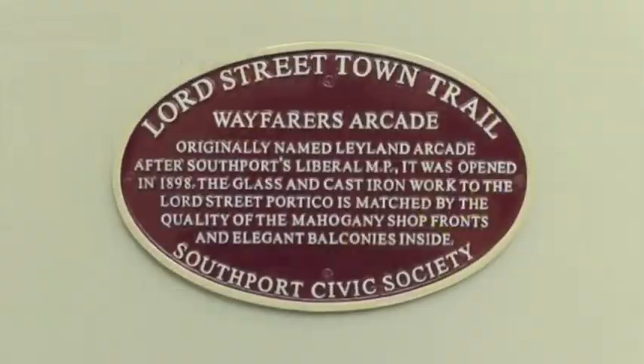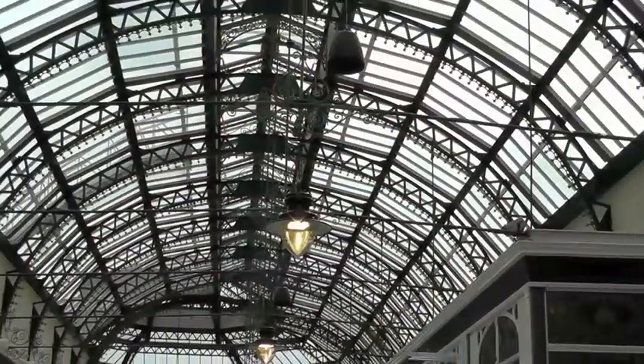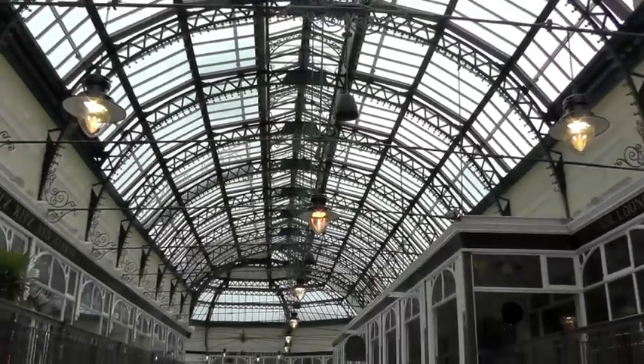Just off Lord Street you'll find this wonderful shopping arcade, Wayfarers Arcade. It dates back to 1898 and it's got beautiful cast iron and glass dome ceilings and mahogany shop fronts, and all the stores in here are independent retailers rather than the multinationals. A fantastic place to spend an afternoon on two levels of wonderful shopping.